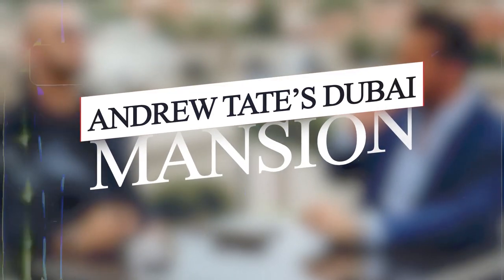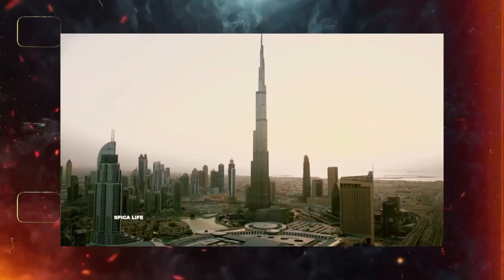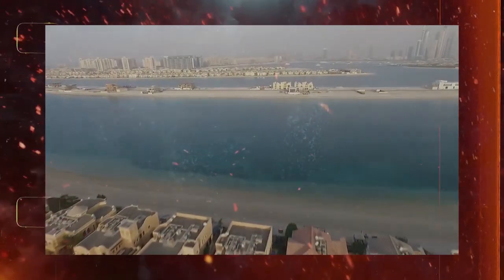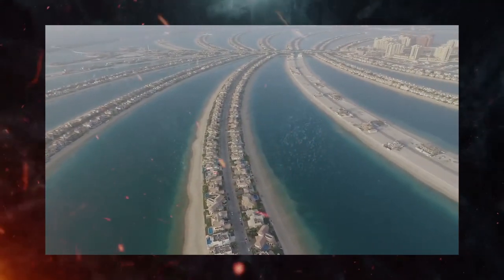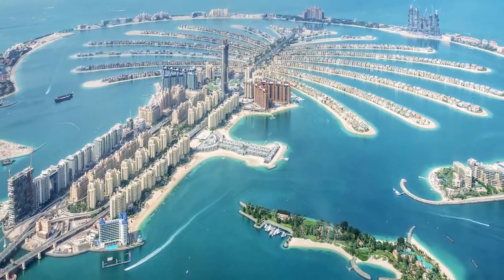Upon moving to Dubai, Andrew Tate bought himself a shore-side luxury mansion situated at the epicenter of Dubai's luxury housing colony, Palm Jumeirah. Palm Jumeirah is a gated community with consistent security measures. It is met with a stunning tropical view of multiple shore-side villas branched out on different roads, and looks like an aerial representation of a palm tree.